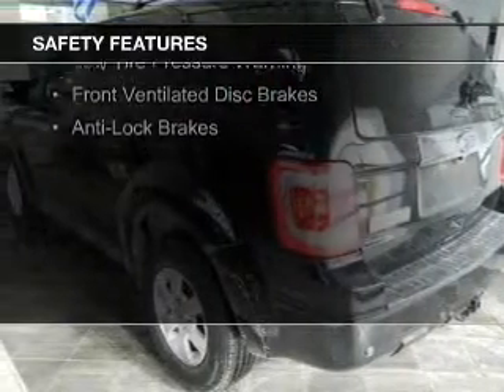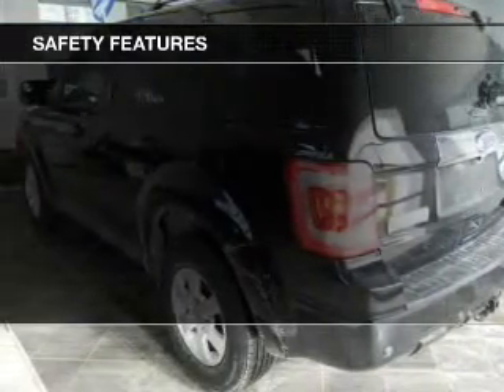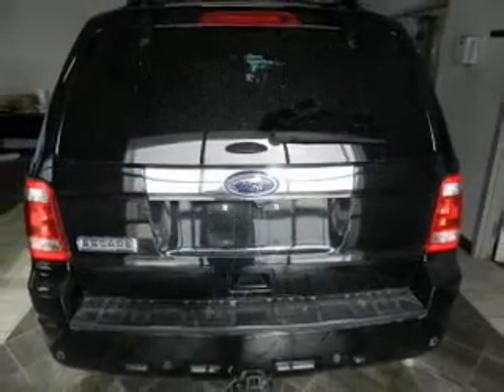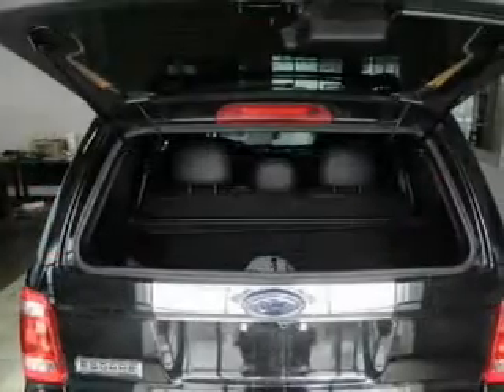Independent suspension, brake assist, traction control, stability control, a passenger airbag, low tire pressure warning, front ventilated disc brakes, and anti-lock brakes.